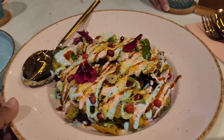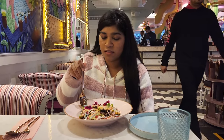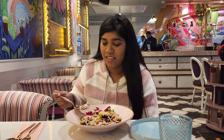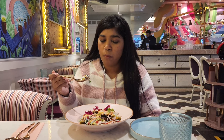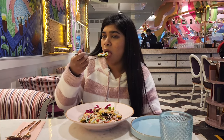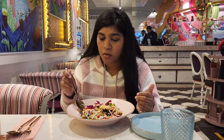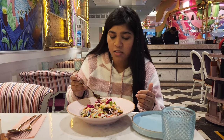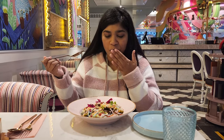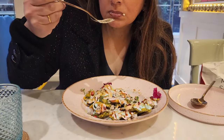The next place on our list is Tickled Pink, which is also in DLF Avenue Mall, Saket. The Palak Patta Chaat here is very beautifully presented — it is garnished with pomegranate and flowers, making it look like a full meal. However, this is not the best Palak Patta Chaat that I have had so far.